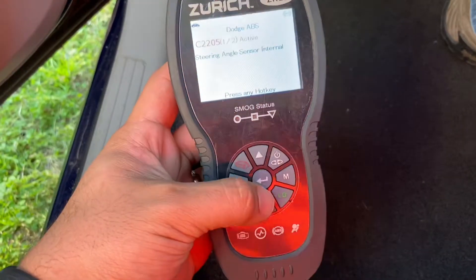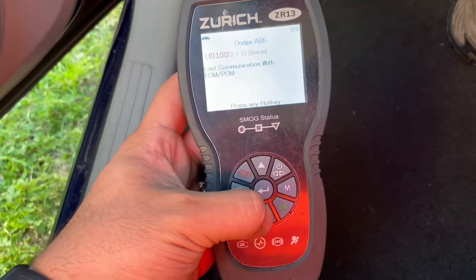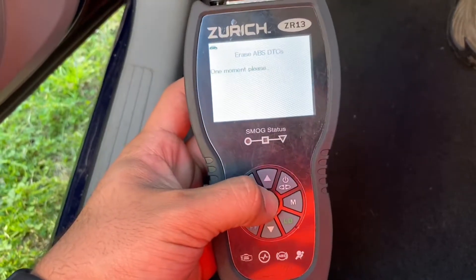It's not going to go off. There's a steering angle sensor internal fault and a loss of communication with PCM.